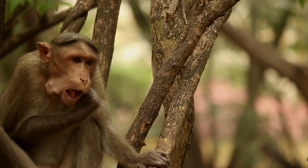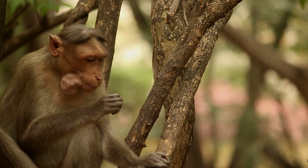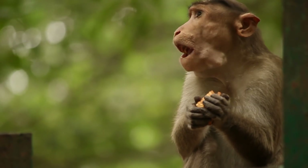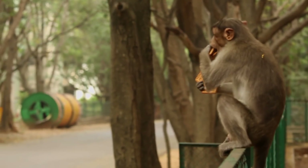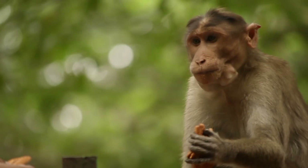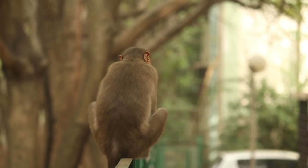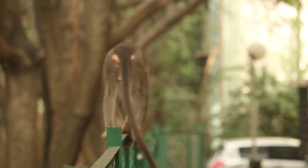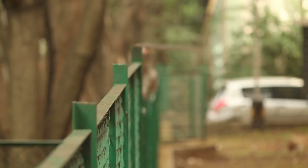Once they retreat to a safer place, they consume the food from the pouches. Being a commensal has its own disadvantages — these monkeys are unable to obtain food after dusk. Cheek pouches help them tackle this problem by saving enough food for the day.